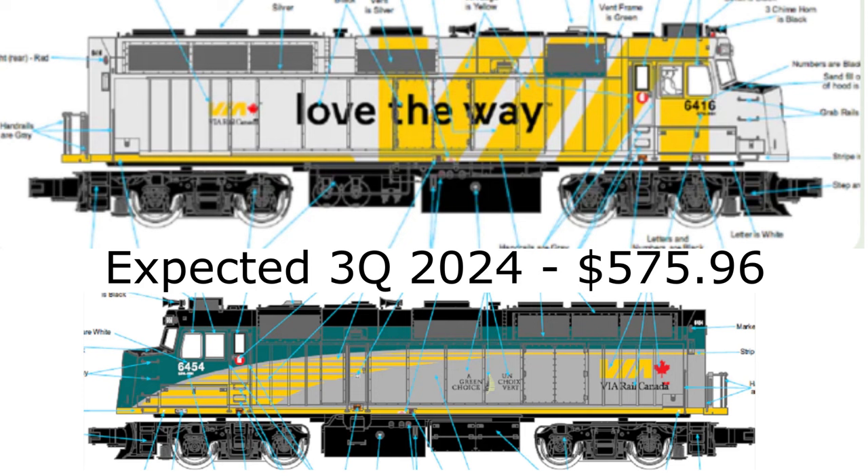Atlas O will be producing exclusive Premier O-Scale F40PH diesels in two Via Rail Canadian schemes for Mr. Muffin's Trains. Delivery is expected in the third quarter of 2024. The locomotives can currently be pre-ordered at a discounted price of $575.96 each.